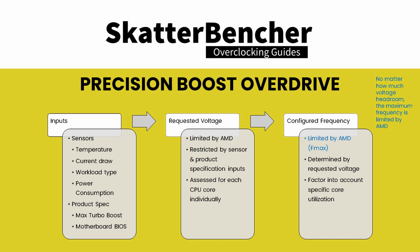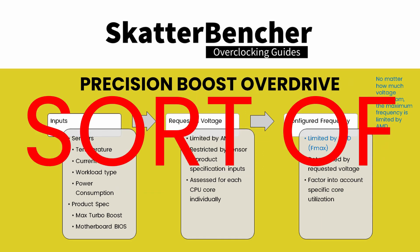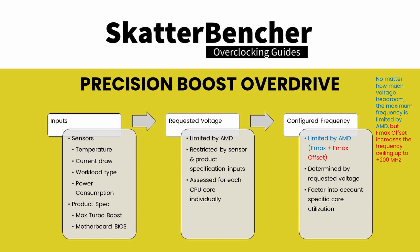So what is the big brain play? Remember when I said the programmed Fmax is the absolute limit? I lied — sort of. There's a way to offset the maximum Turbo Boost using an option called Fmax Offset. Fmax Offset allows you to raise the Fmax ceiling of your processor in steps of 25 MHz up to 200 MHz. So in the case of the 5600X, that's from 4.65 GHz to 4.85 GHz.